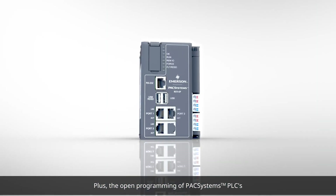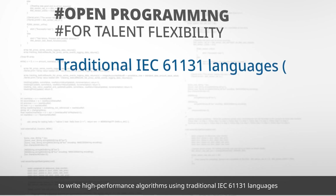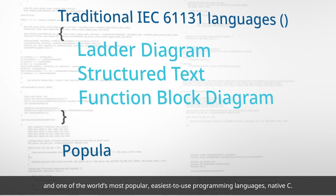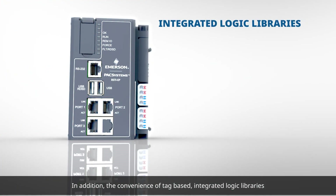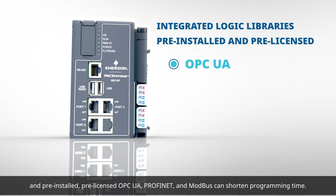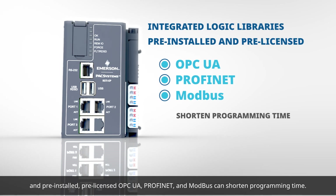Plus, the open programming of PAC Systems PLCs enables you to tap into more programming talent to write high performance algorithms using traditional IEC 61131 languages and one of the world's most popular, easiest to use programming languages, Native C. In addition, the convenience of tag-based integrated logic libraries and pre-installed, pre-licensed OPC UA, PROFINET, and MODBUS can shorten programming time.